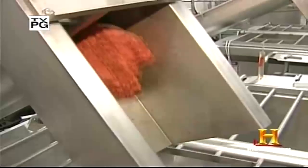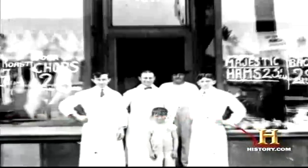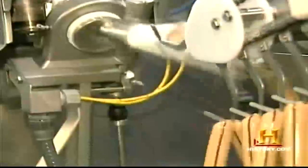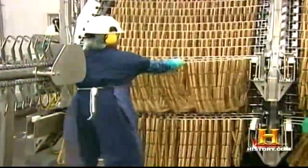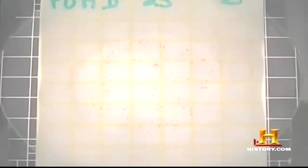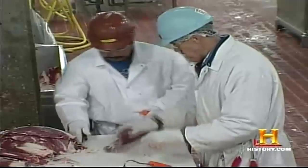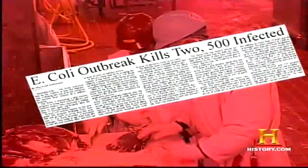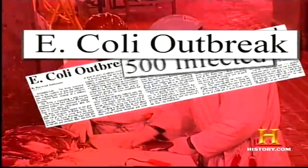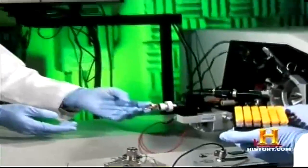Despite major advances in technology throughout the 20th century, the trend toward mass-production of meat created the potential for new threats to the expanding population. As the corner butcher gave way to industrialized meatpacking, the chance of spreading a disease outbreak over a wide area increased dramatically. The most commonly recognized food-borne bacteria are Campylobacter, Salmonella, and E. coli. Up until the 1990s, the USDA regularly inspected all slaughtering and processing facilities in the United States. However, a major outbreak of E. coli in 1994 of more than 500 confirmed infections caused a reexamination of sanitary guidelines and practices.